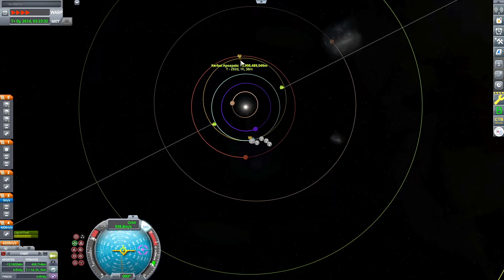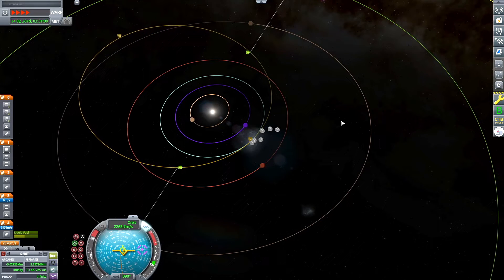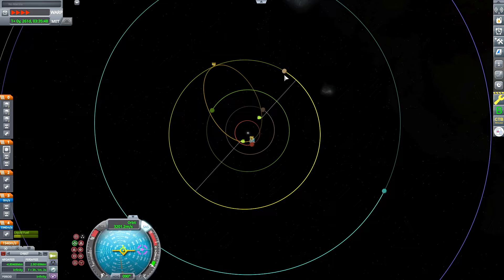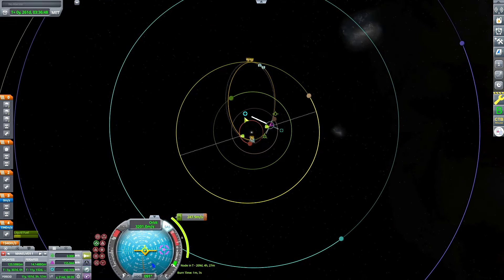I've got to raise my Apoapsis up to Sarnas, which is the yellow highlighted orbit above Joule — that's Sarnas, the Saturn analog of the Kerbal system within the Outer Planets mod. When you have Outer Planets mod installed, the Cacao Below mod places the wormhole around Sarnas. So that's why we're going to Sarnas — to thread the needle through the wormhole and end up on the other side in the Cacao Below system.